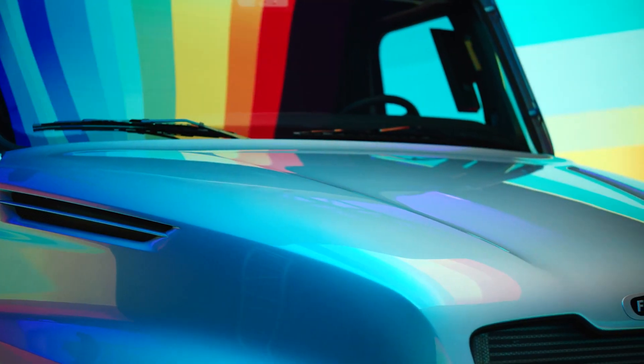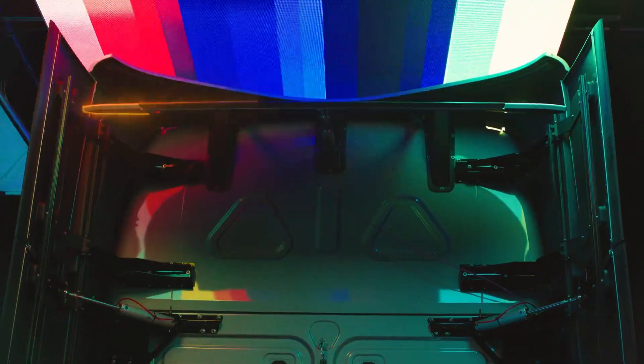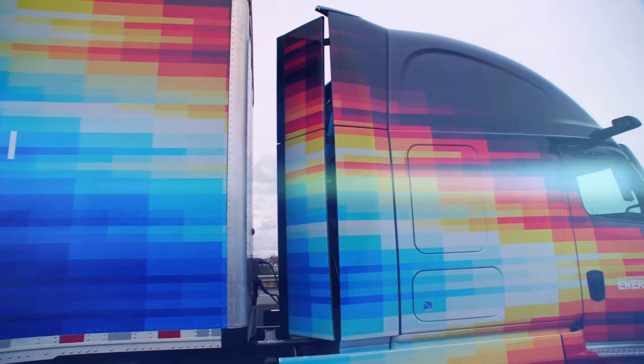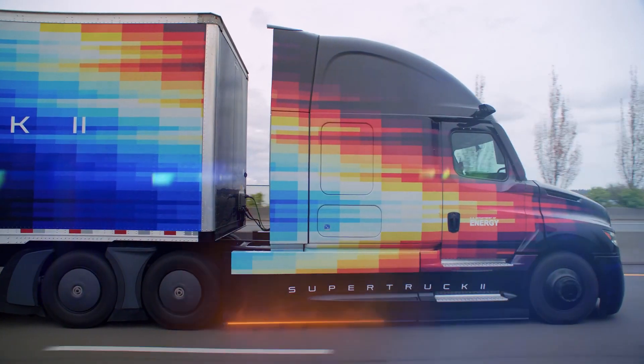You can see it in the shape of the hood, the bumper and bumper duct, and the mirrorless camera system. We created an active side extender and roof spoiler system that closes the trailer gap to 4 inches at highway speeds. And a dynamic ride height system that lowers the truck to just inches off the ground at speed.